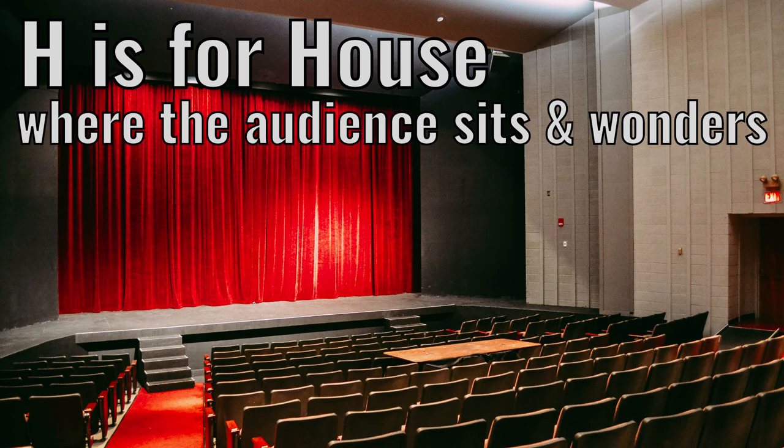H is for house. Where the audience sits and wonders.